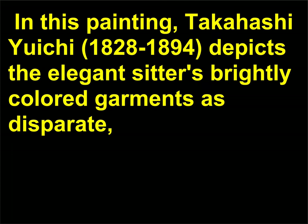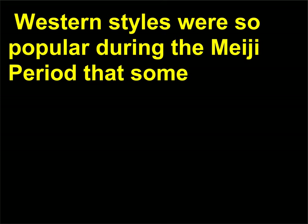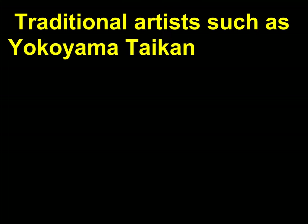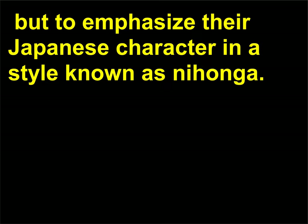In this painting, Takahashi Yuichi, 1828–1894, depicts the elegant sitter's brightly colored garments as disparate abstract sections of color and texture, a technique derived from traditional Japanese painting. Western styles were so popular during the Meiji period that some artists were concerned that Japan would lose its own distinctive style. Traditional artists such as Yokoyama Taikan, 1853–1908, wanted to breathe life into Japanese styles by infusing them with some western techniques, but to emphasize their Japanese character, in a style known as Nihonga.